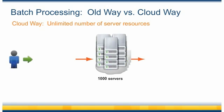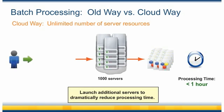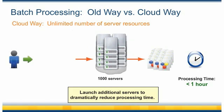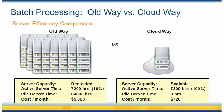Imagine launching a thousand servers to process all of your jobs in less than an hour. And exactly how much would it cost to launch a thousand servers on EC2 for one hour? Only $100. Certainly that's a rather extreme example, but the point is that you now have a viable alternative for batch processing that's both efficient and cost-effective.